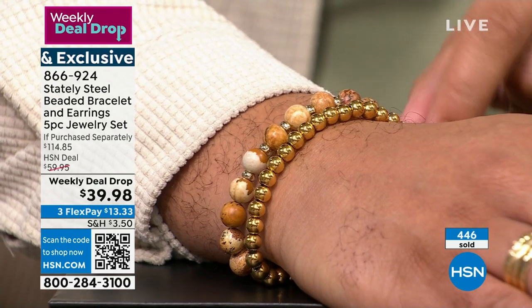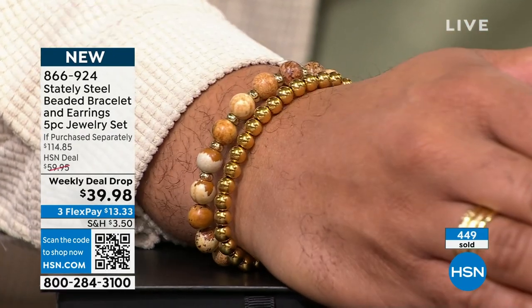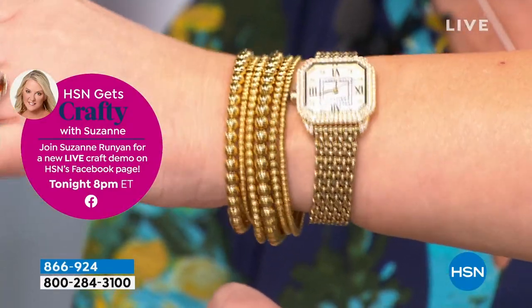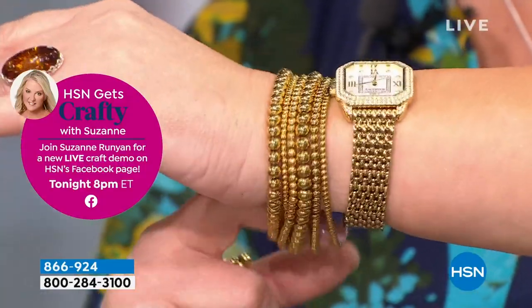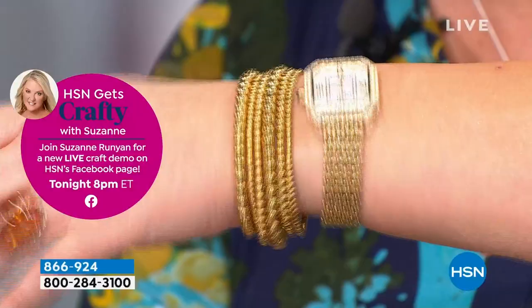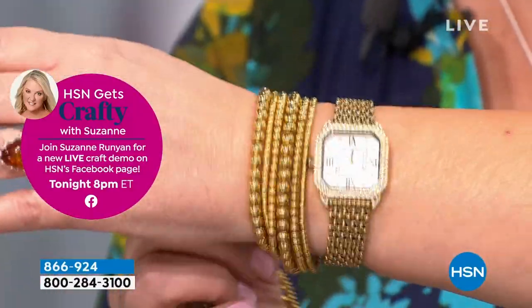I partnered this together with a Desert Jasper bracelet I got at the Tucson Gem Show — they work perfectly together. I would say comfortably up to about a seven and three-quarter inch bracelet, you'll be good with this. They're roomy, a nice fit, easy on, easy off.